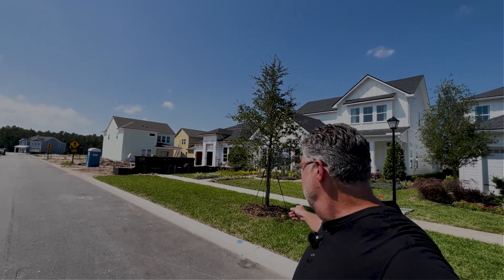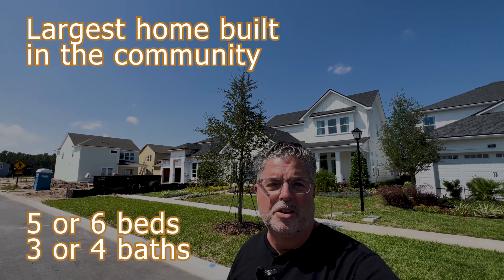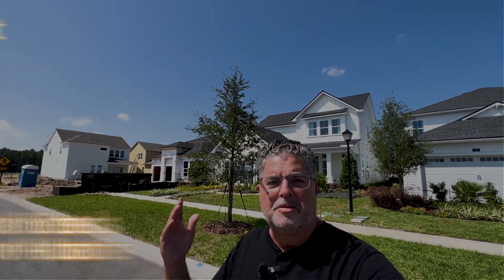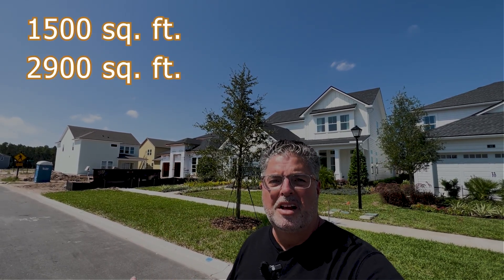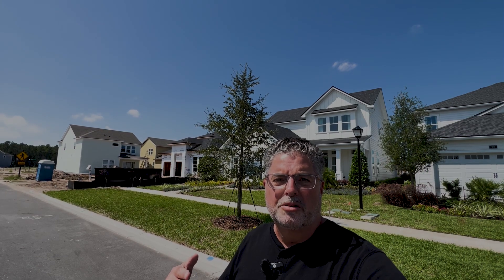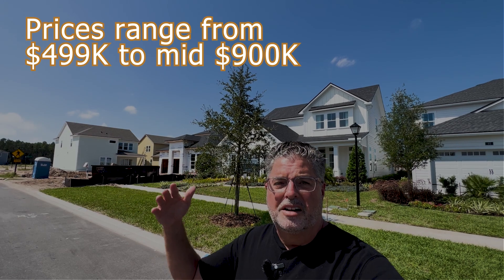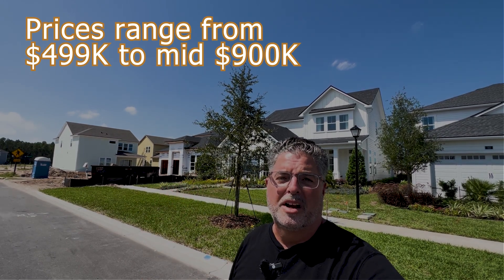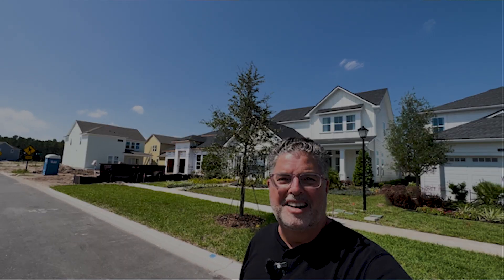The home behind me here that I'm about to show you is the Sawyer. It's the largest home that they build within this community. The smallest home in square footage is 1,500 square feet; they go as large as 2,900 square feet. Price ranges go from around $499,000 all the way up to the $900,000 range. So let's take a walk through — let's get started right now.